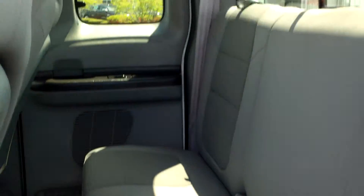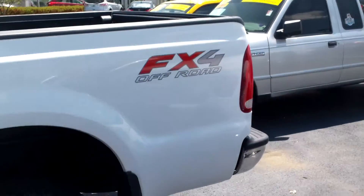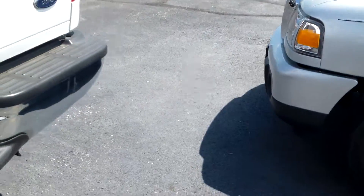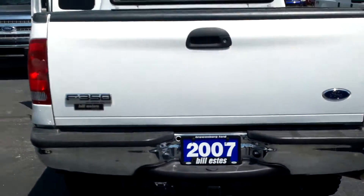All other floor mats in the back. You got a drop-in bed liner, FX4 off-road package, tow receiver and pin connectors in the back.